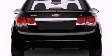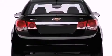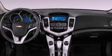Additional features include an anti-lock braking system, side impact airbags, a rear window defroster, a keyless entry system, and fog lamps.